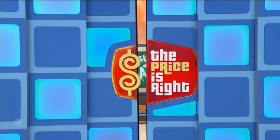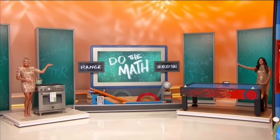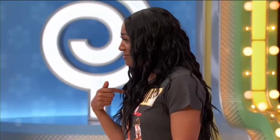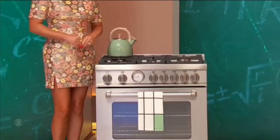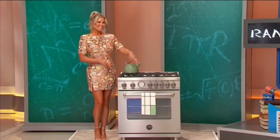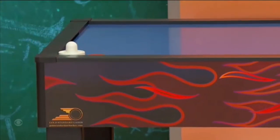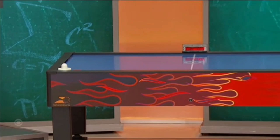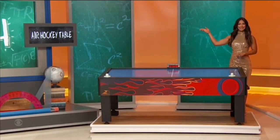We've got a couple of great prizes for you back there. For the kitchen, it's a new range. And then, a fun air hockey table. This gas range has five burners, an infrared broiler, and dual convection fans for even temperature baking and roasting. This air hockey table features professional style aluminum rails, a wear-resistant laminate surface, and electronic scoring. From Game Room Guys, back to you, Drew.